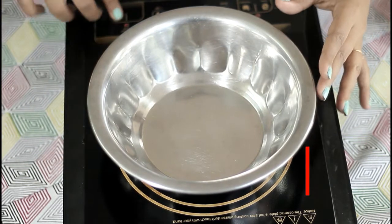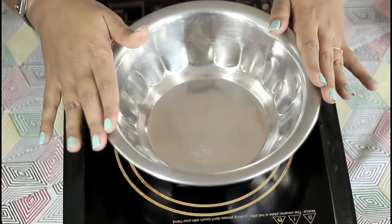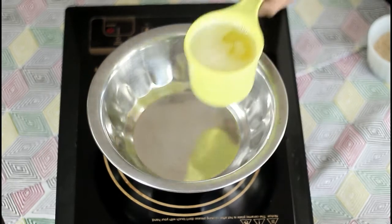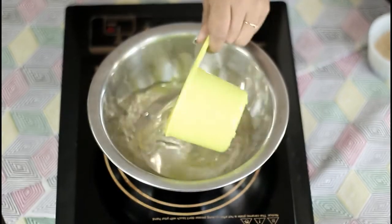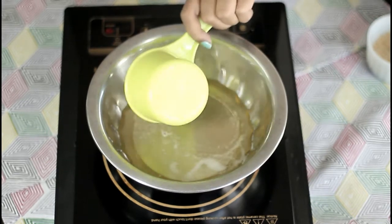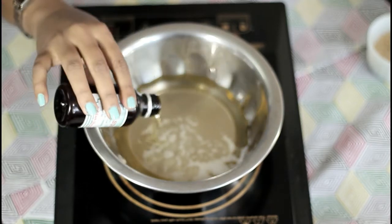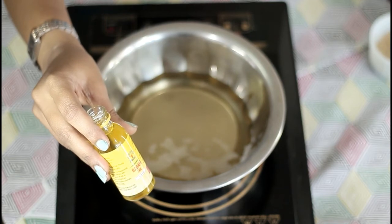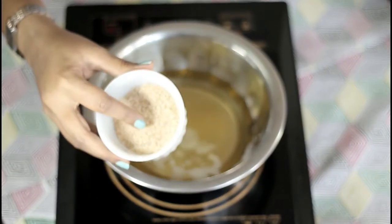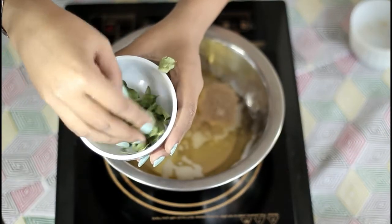Now let's see how we will prepare this hair oil. If you like my video, please don't forget to subscribe to my channel. To prepare this oil, take one clean bowl — make sure your bowl is completely dry. Heat it up, then add 100 ml of coconut oil, 50 ml of castor oil, and 50 ml of almond oil. If you find this a little thick, you can use 150 ml of coconut oil instead of 100 ml. Heat it for around one and a half minutes, then add the sesame seed powder and curry leaves.